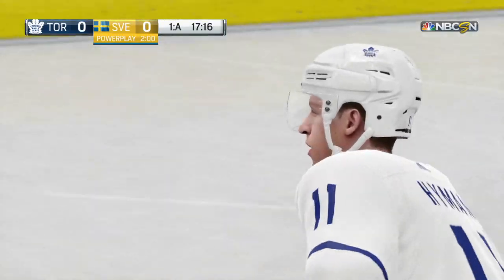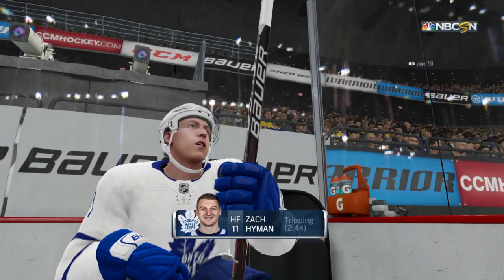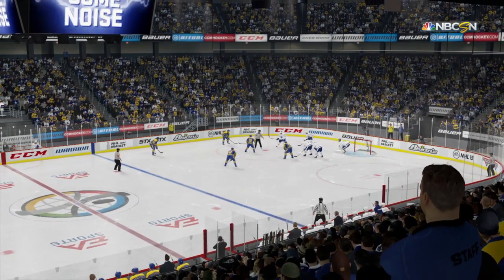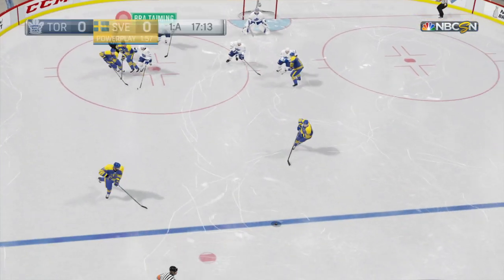I'm going to give credit to the puck carry here. He kept his legs moving. He forced the back checker to reach in and take him off his feet. Sweden's offense may get a spark here from the power play. First crack of the night — first opportunity on the power play comes in a scoreless game. See if they can jump on the board.